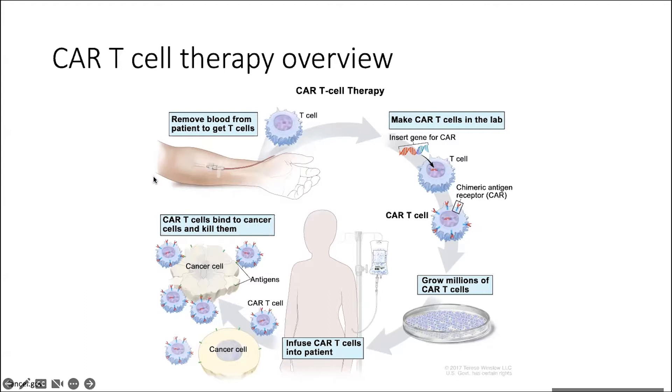Currently, every FDA-approved CAR T-cell product in the United States is what we consider an autologous product, which means that it is personal because it comes from the T-cells of the individual cancer patient. A cancer patient is put on an apheresis machine, which looks much like a kidney dialysis machine, and the T-cells are removed from the blood and then shipped off to a manufacturing facility.